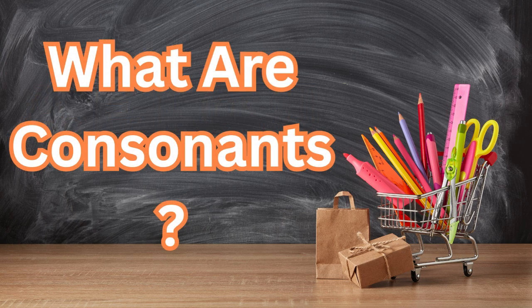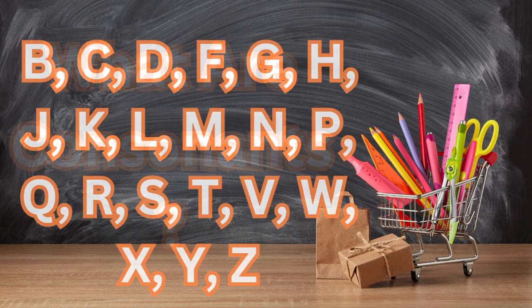What are consonants? All the other letters in the alphabet are called consonants. That means there are 21 consonants. These are B, C, D, F, G, H, J, K, L, M, N, P, Q, R, S, T, V, W, X, Y, Z. Consonants are like the strong bones of words — they give them shape and structure.